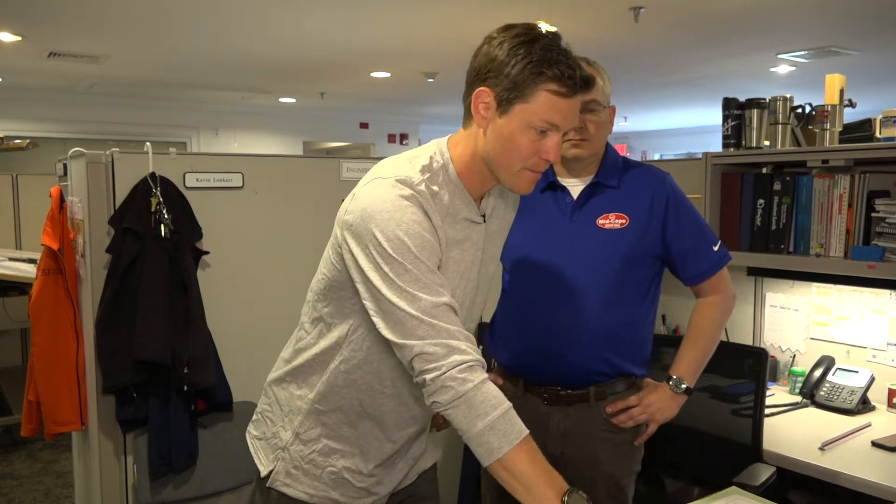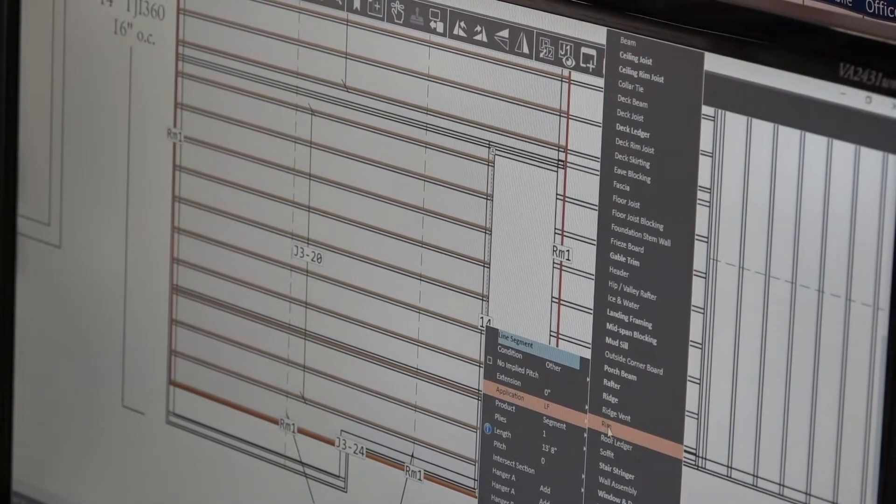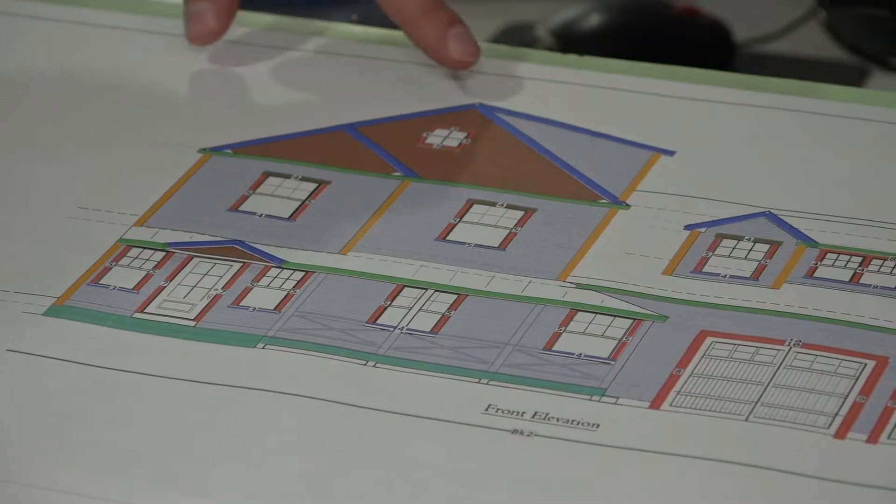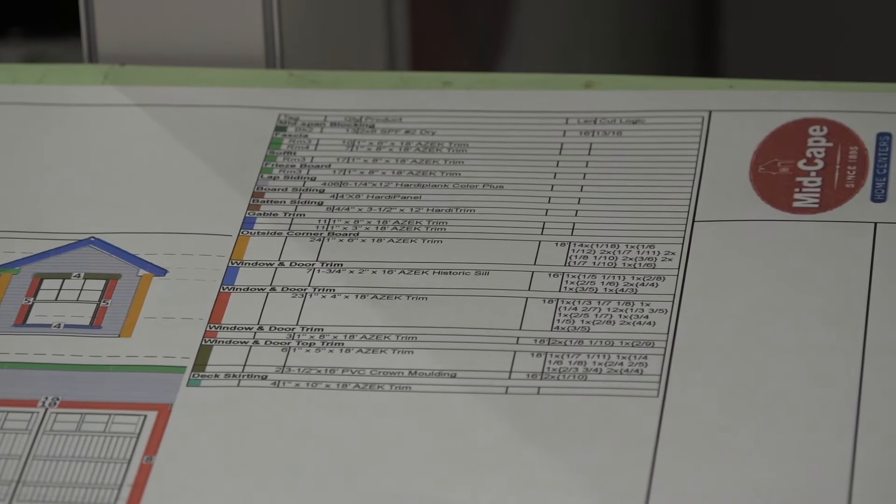We're here with Kevin Longhart, our estimator at Mid-Cape Home Center. He's going to walk us through how we take our plan, send it to Mid-Cape, and Mid-Cape does what we call a takeoff — giving us every piece of lumber we need to the exact linear foot, and a price list so we can insert it into our estimating for the whole project. They can take the plans in PDF form and overlay everything you need right on the plans, color-coded and cross-referenced directly to a material list to show exactly how they got the numbers.